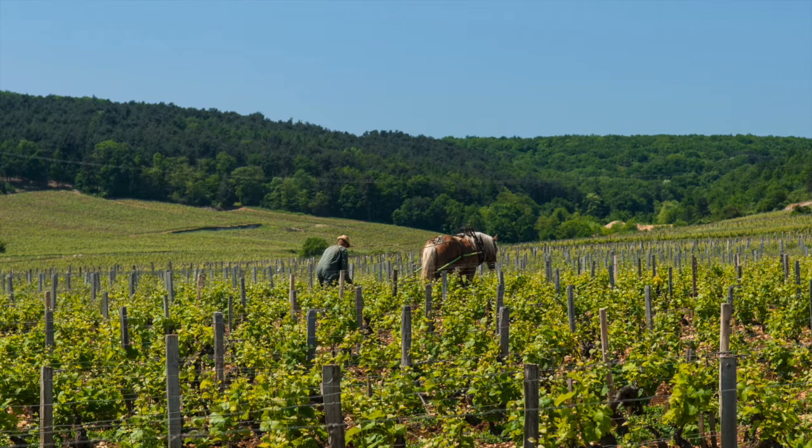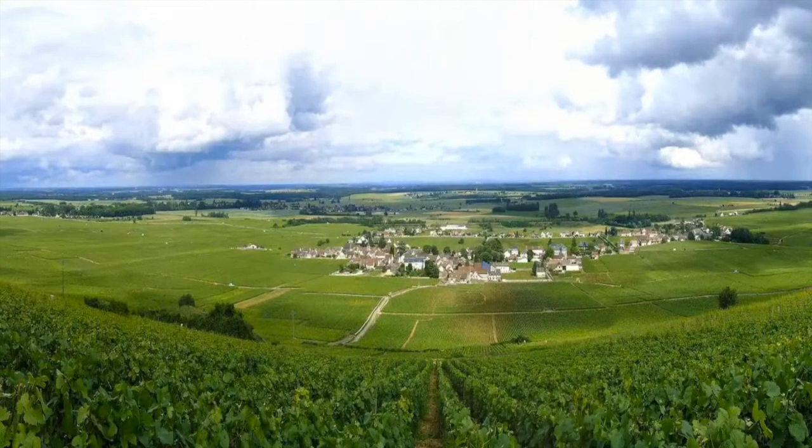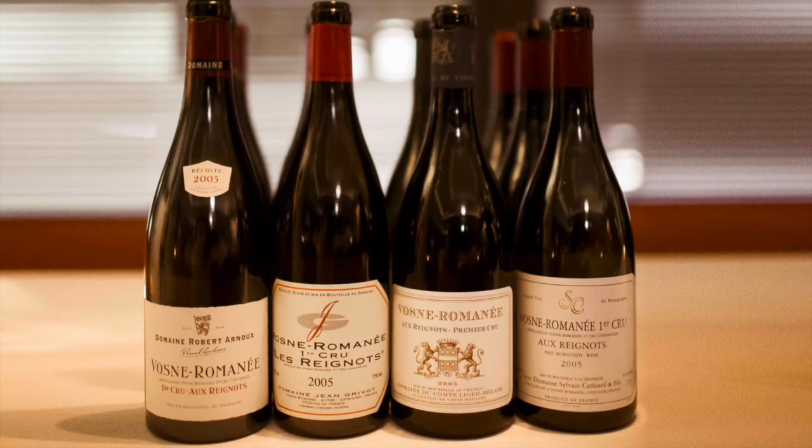Market prices, however, reflect this reality, with good Vosne-Romanée Premier Cru bottles seldom costing under $100. However, this compares quite favorably to the village's pricey Grand Cru. 58 hectares of Vosne-Romanée are Premier Cru, and there are 14 of these. Five of them lie just above a Grand Cru, nine at the same altitude or a little further down the slope.